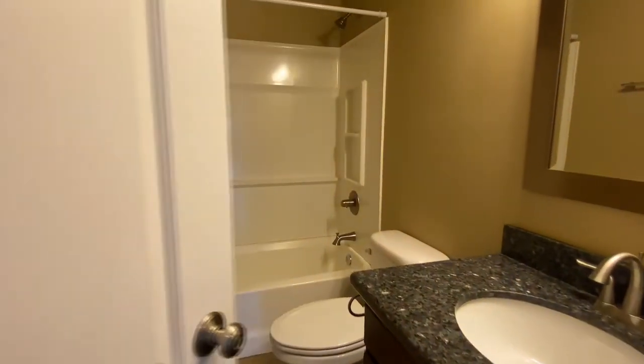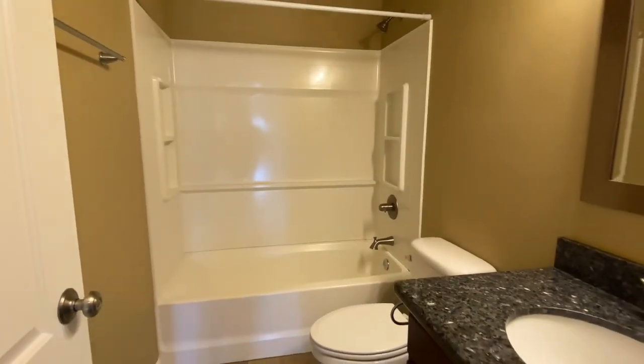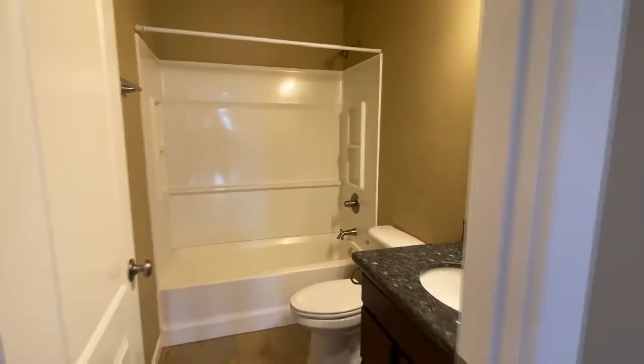Real fast, I'm going to take a quick look at this bathroom. Love the size of it — plenty of space in here for everybody to share.